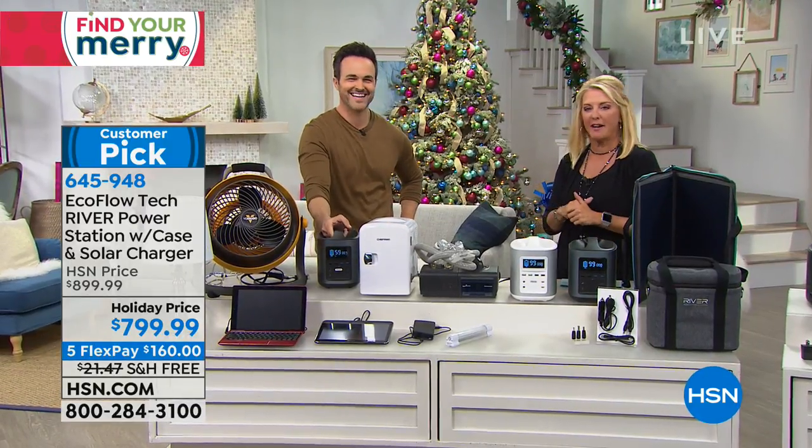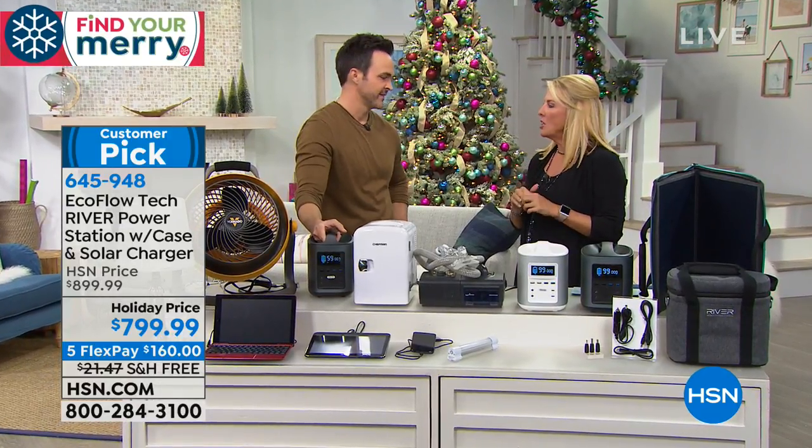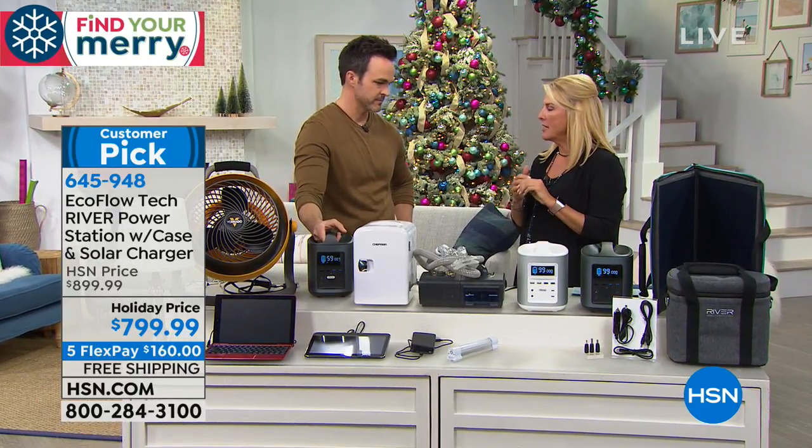Justin Smith joins me to talk about it. Hi Justin, welcome back. There's always crazy stuff going on, and I just talked about sending our blessings out to the folks in California.